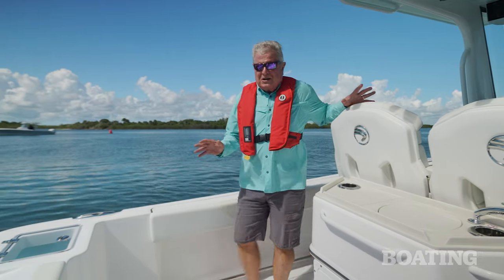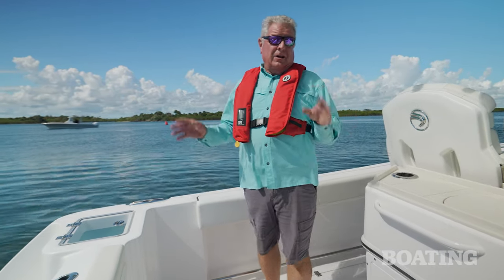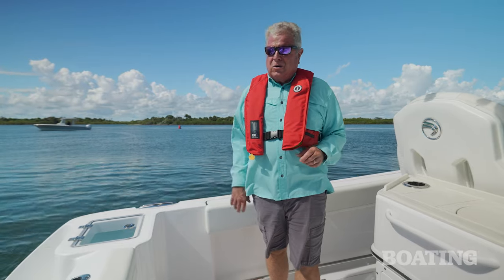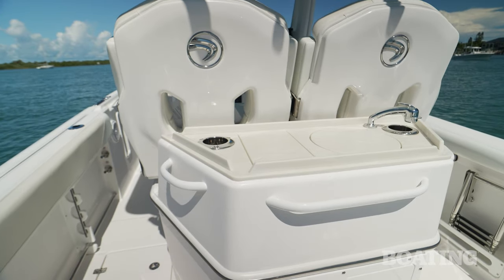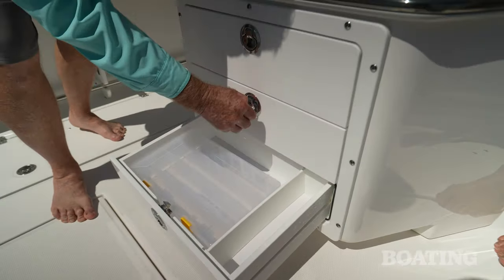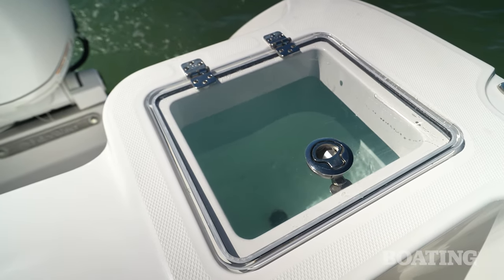It's hard to talk about a center console without getting right into the fishing amenities, but an awful lot of buyers are looking at these for go-fast, hardcore recreational boats. Still, this one's set up to fish. You've got a rigging station here, a freshwater sink, tackle storage down below, and a large live well here on the port side transom.